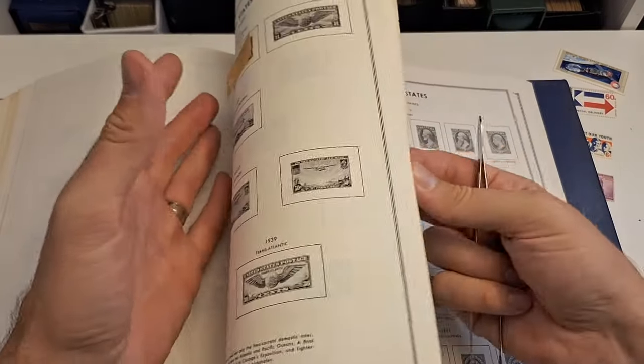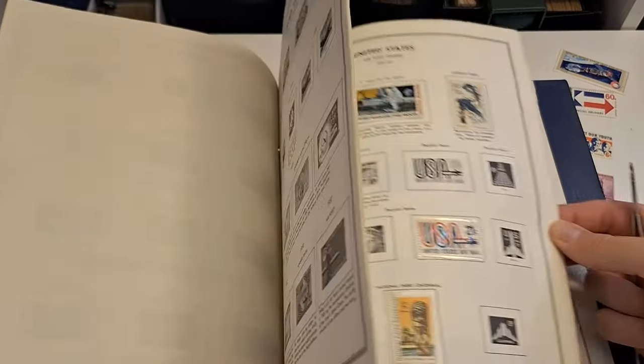I think this will take me a long ways down the road — hoping a lot of these are Mint Never Hinged. We shall see.